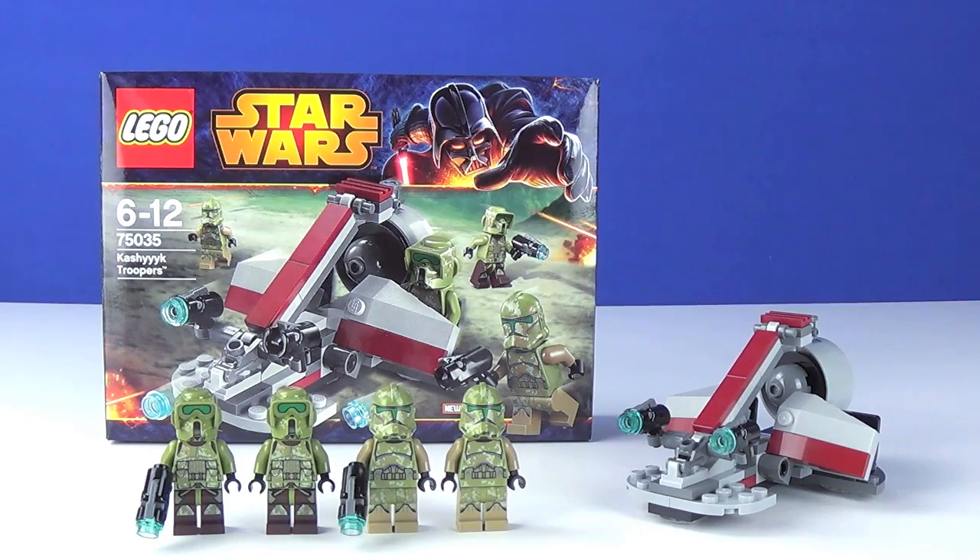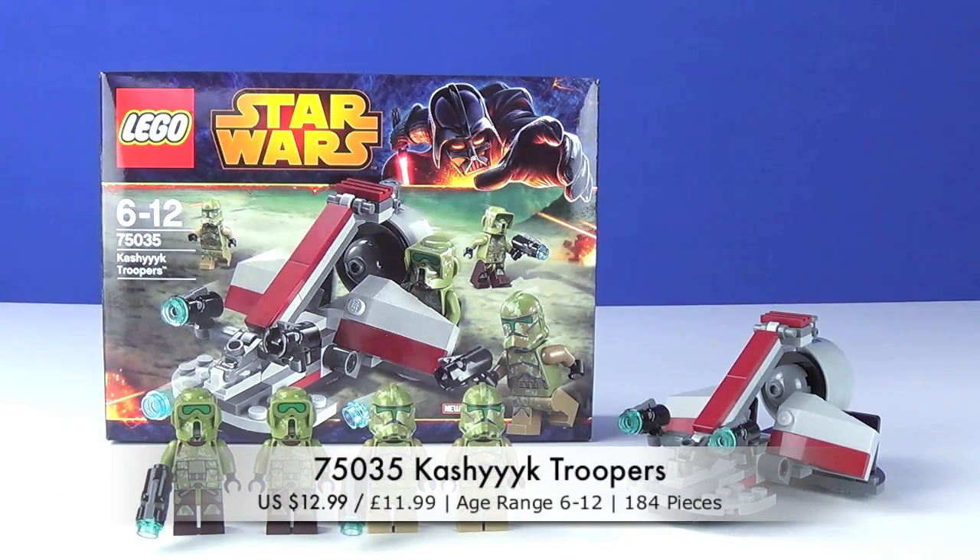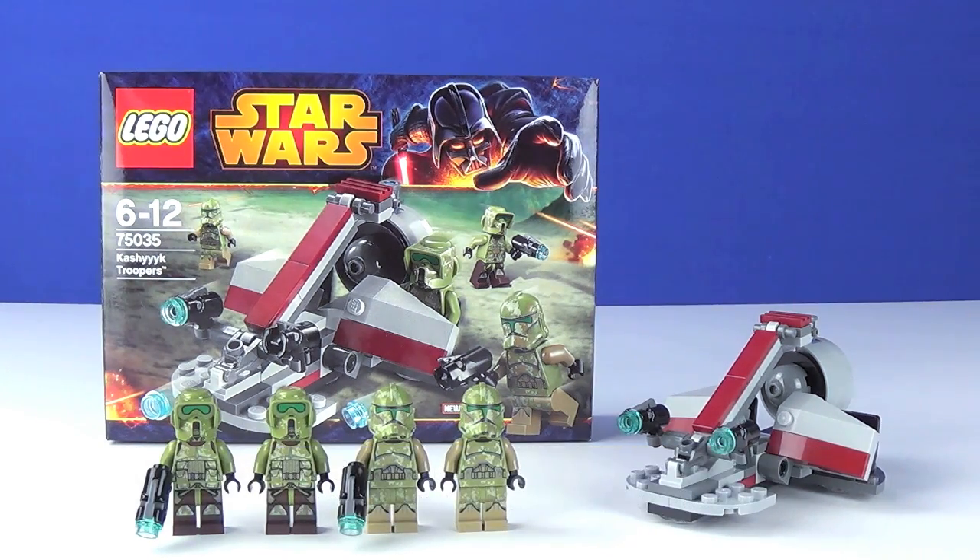What's going on guys, it's MichaelMGF and today I'm doing my first Lego Star Wars 2014 set review on the Kashyyyk Troopers. The set number is 75035, recommended ages are 6-12, and it has a total piece count of 99. What better way to kick off 2014 than with one of the new Lego Star Wars sets — we've got an absolute ton of awesome sets to review coming up very soon. This new Kashyyyk Troopers battle pack retails for $12.99.